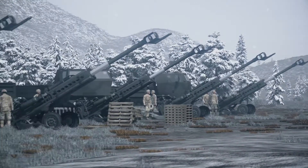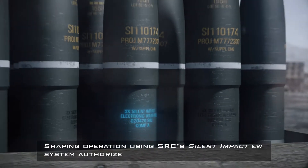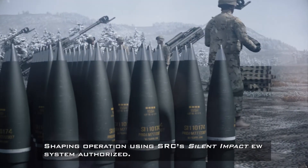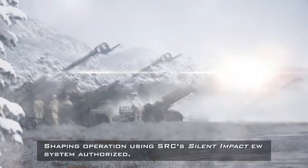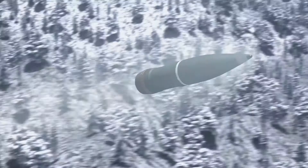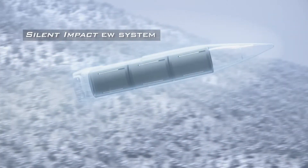Military personnel stand outside next to artillery cannons. Ammunition shells labeled '3X Silent Impact Electronic Warfare' are stacked on pallets. Text on screen reads: Shaping operation using SRC's Silent Impact EW system authorized. A warfighter carries an ammunition shell containing Silent Impact systems to load into the artillery gun. The system is fired, and an X-ray view of the shell shows three Silent Impact EW systems inside.